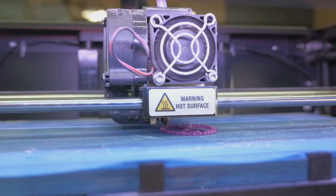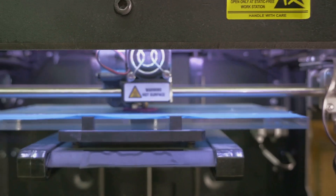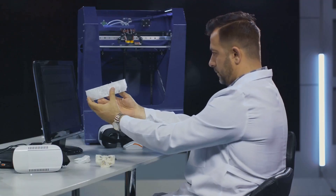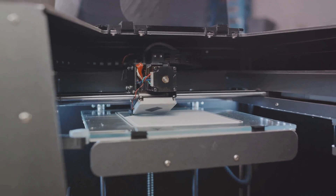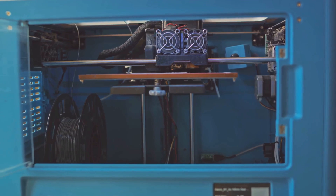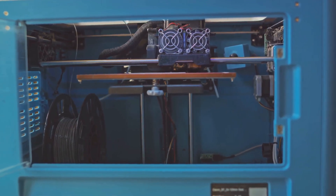This model features an improved print bed, ensuring better adhesion and smoother prints. But it isn't all roses. While the Ender 3 V2 is a solid choice for beginners, more experienced users might find its features a bit limiting. Its build volume is decent but not the largest on the market. Also, while the printer is upgradable, it does require a bit of tinkering, which might not be everyone's cup of tea.